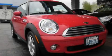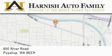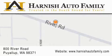This automobile won't last long at this price — call and arrange a test drive now. Harnish Auto Family is located at 800 River Road in Puyallup. Our goal is to exceed all of your expectations to ensure that you'll return for future visits.